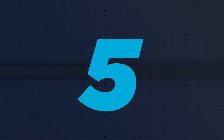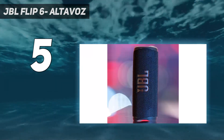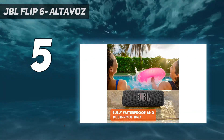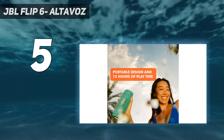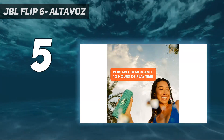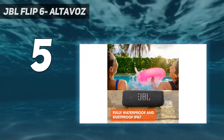Starting at number 5: the JBL Flip 6. With each new version of the Flip, JBL makes small improvements, and while the Flip 6 doesn't look much different from the Flip 5 on the outside, it does feature improved sound. It has two-way drivers with a woofer and tweeter and dual passive radiators that help deliver much deeper bass than you'd think it could. It's fully waterproof and dustproof with an IP67 rating, rated for up to 12 hours of audio playback at moderate volume levels, and charges via USB-C. Available in multiple color options, it's one of the best-sounding speakers for its compact size.